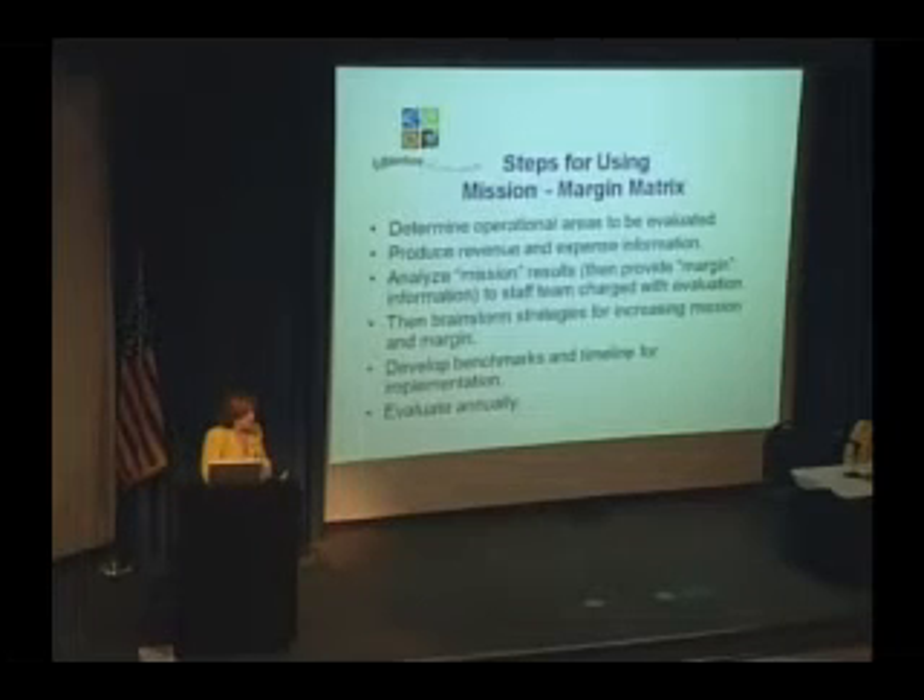To recap the steps that we go through with this: we really try to define the operational areas that we want to evaluate. As we bring new programs or new initiatives on board, we're constantly looking at what else we need to evaluate. The finance staff produces the information regarding expenses and revenues. Usually we all know the revenues because our staff looks at financial statements on a monthly basis. We analyze the mission results.